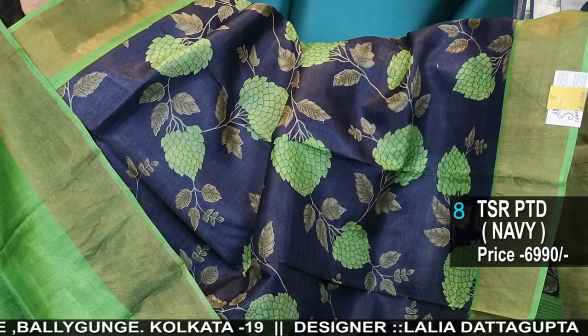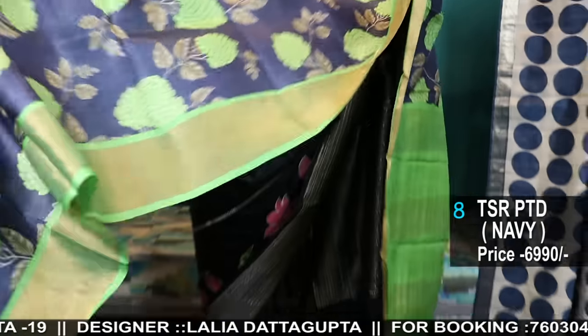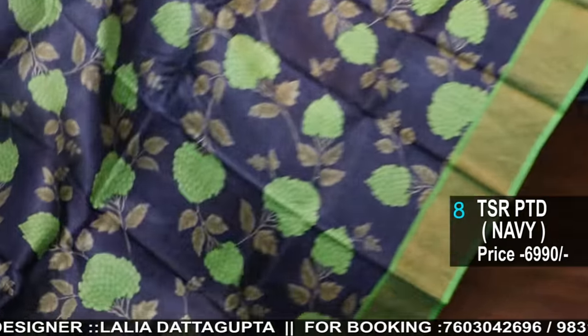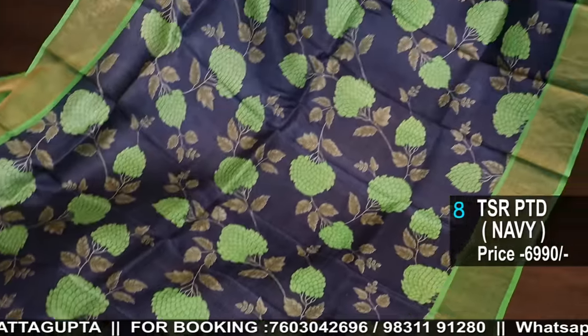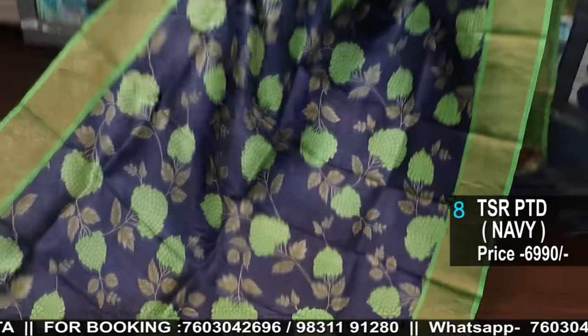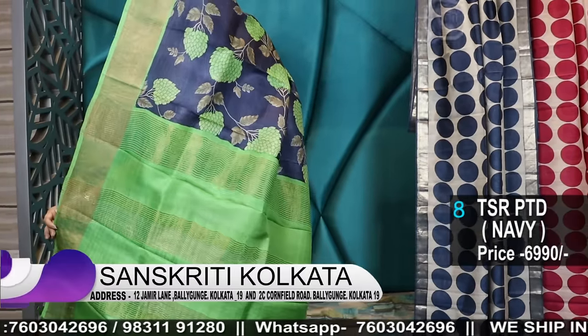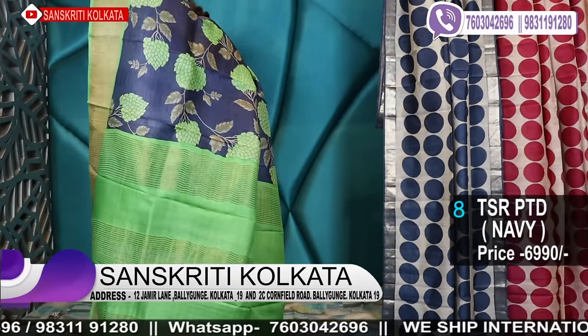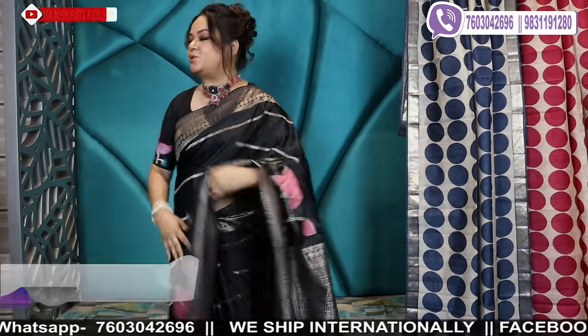This is a midnight blue colour with navy and parrot green — a very pretty, gorgeous colour combination. Tussar prints are loved throughout the year. We all love Tussar prints, and these prints are a little different.